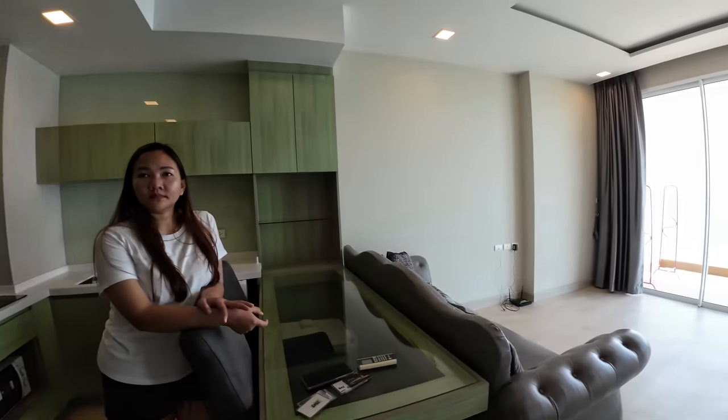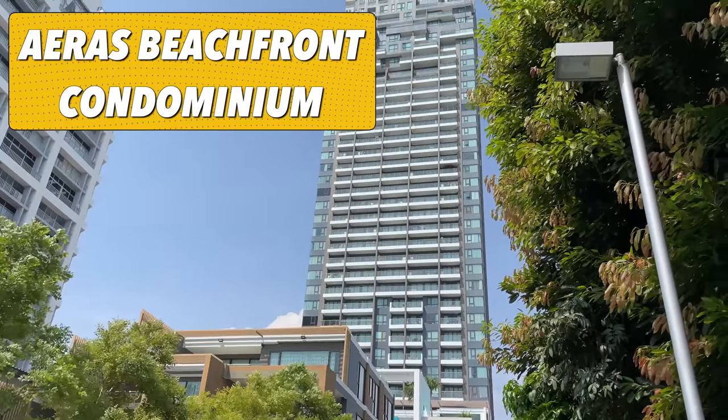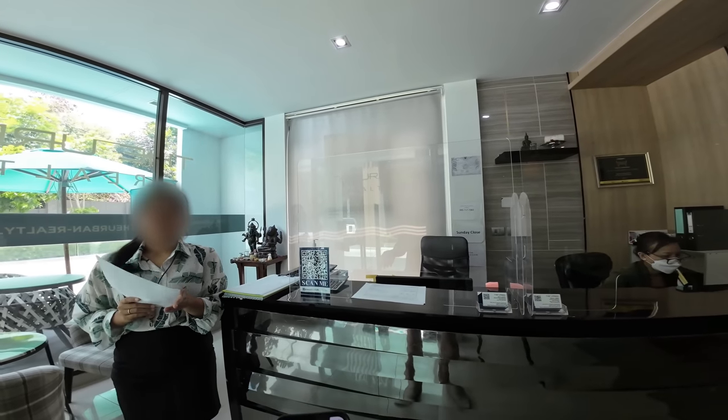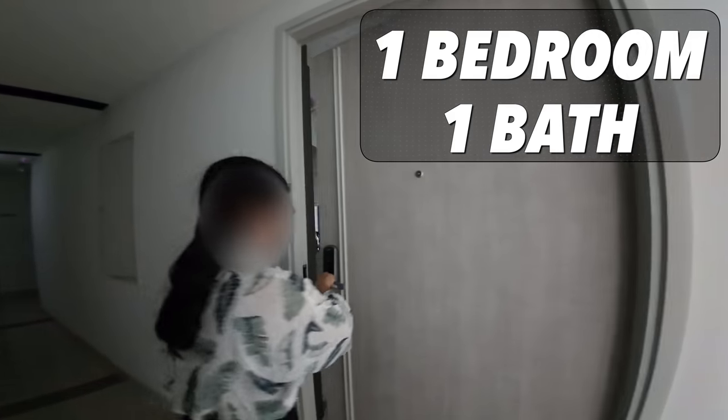And if I stay here, can I have someone else live with me? Yeah, okay. Do you rent condos for six months or one year? You have both. All the doors have an electronic key or key code.